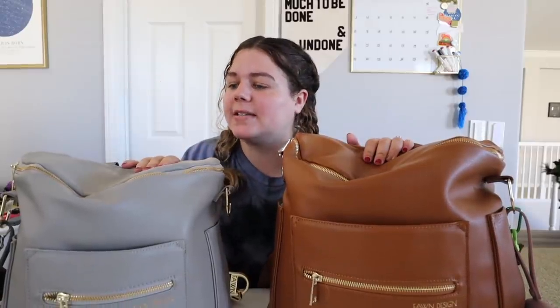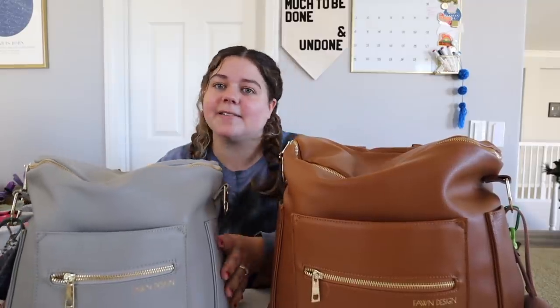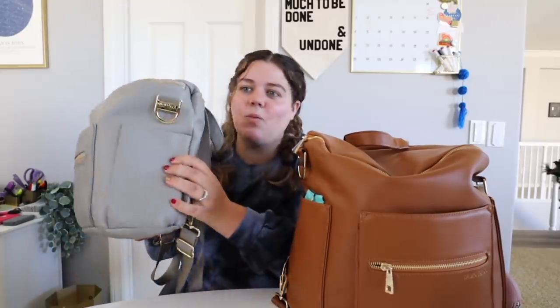We actually have two separate diaper bags — both are from Fond Design. This is their mini backpack and this is the full size. I usually take the mini for any outing that's under three hours or so. It's lighter, compact, has all the essentials. It's convenient to have two different sizes, but it's definitely not a necessity — if I could go back I would probably just get the mini one.